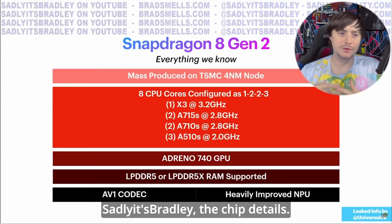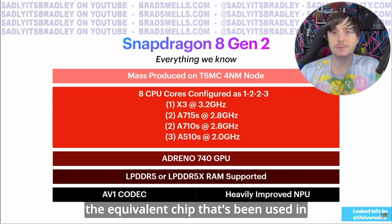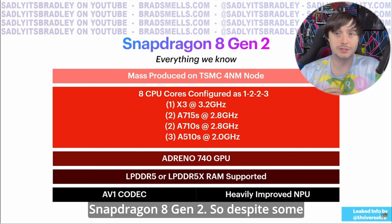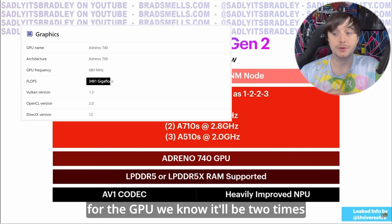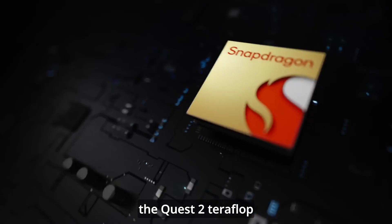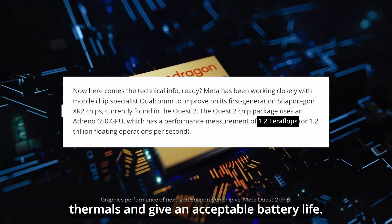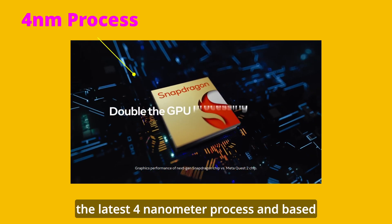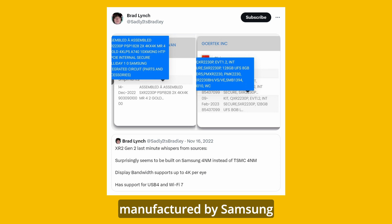We know, thanks to Bradley, the chip details despite it not being officially released by Meta or Qualcomm. You can see the details here, and these are numbers based on the equivalent chip used in phones and tablets, the Snapdragon 8 Gen 2. Despite some reports of way higher teraflop numbers for the GPU, we know it'll be two times the Quest 2 teraflop number after throttling to manage thermals and give acceptable battery life. It's built using the latest 4nm process and looks to be manufactured by Samsung, with USB 4 and Wi-Fi 7 support.